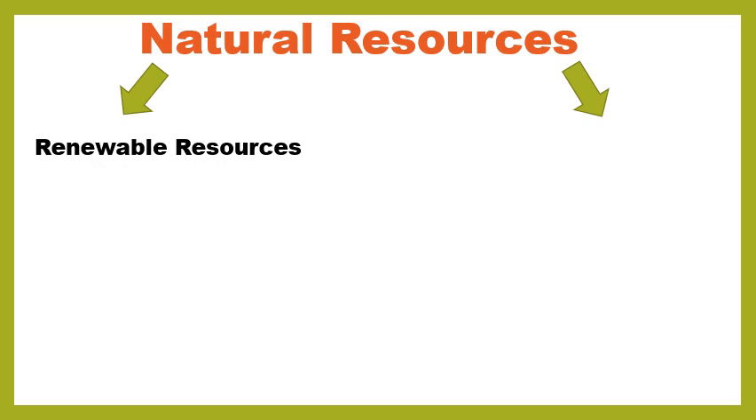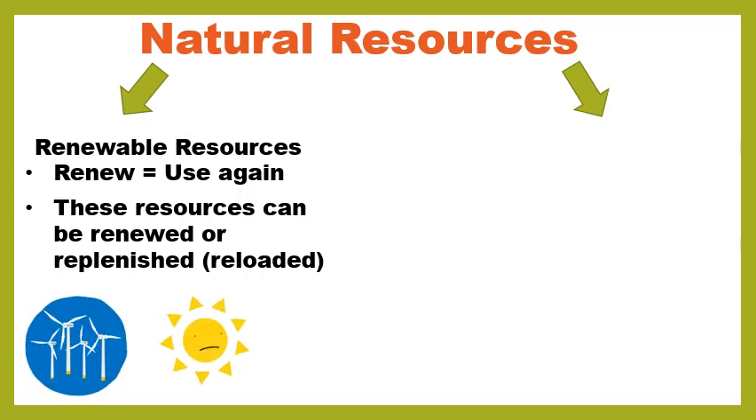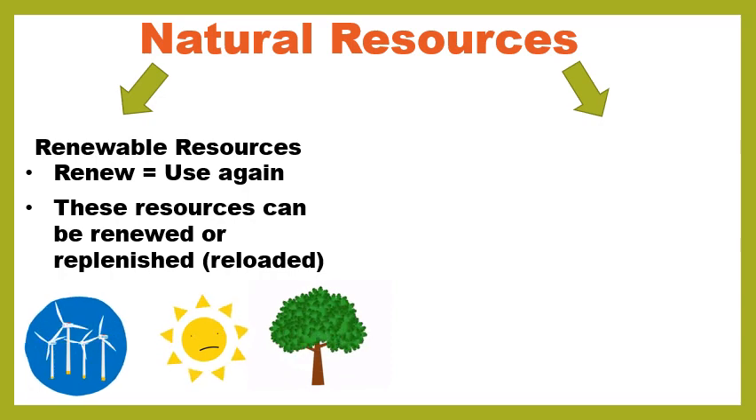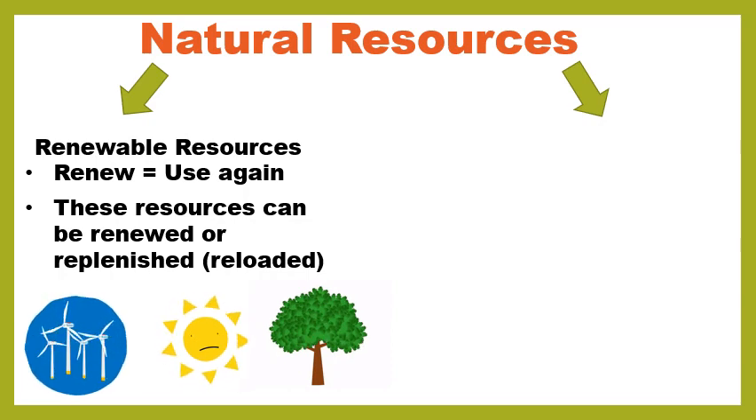We've got renewable resources. Think of the word renew, like use again. These are resources that can be renewed or replenished — replenished is like another word for reloaded. Some examples: wind will never go away, wind will never die, it'll always be on earth. Have you ever gone to the beach and seen the wind turbines? We've also got the sun — the sun's not going away anytime soon. And another example is trees. We just have to be really careful that we manage them well, but if we do a good job, a tree will produce seeds and make more trees.